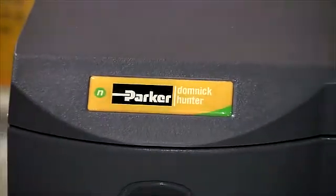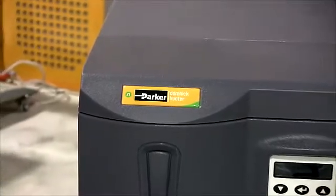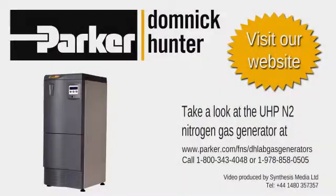This also maximizes uptime and provides the most economical nitrogen solution available. For more information, please visit our website or contact Parker Dominick Hunter directly.